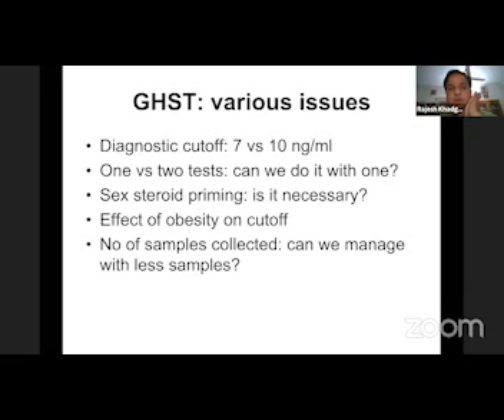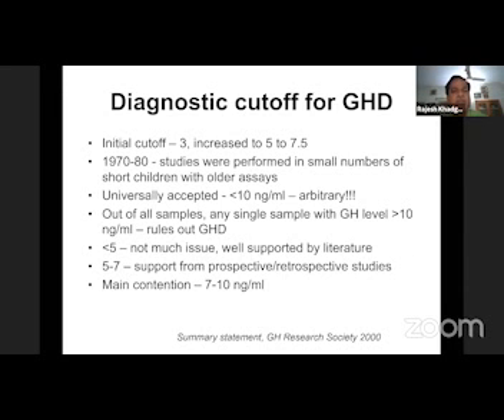There are various issues. Some highlighted by Dr. Soham. We'll touch briefly on these: diagnostic cutoff 7 versus 10 ng/mL, do we need one or two tests, is sex steroid priming required, effect of obesity, and how many samples to collect. The initial cutoff was 2.5, increased to 3, then 5 and 7. All these cutoffs are based on studies using older GH assays. The uniformly accepted cutoff of 10 nanogram per ml is more or less arbitrary and not well supported by literature.